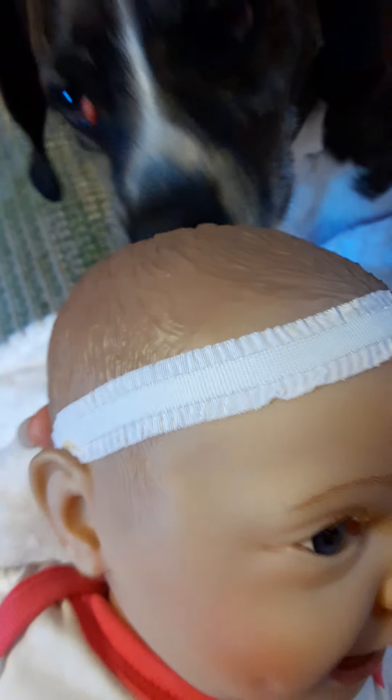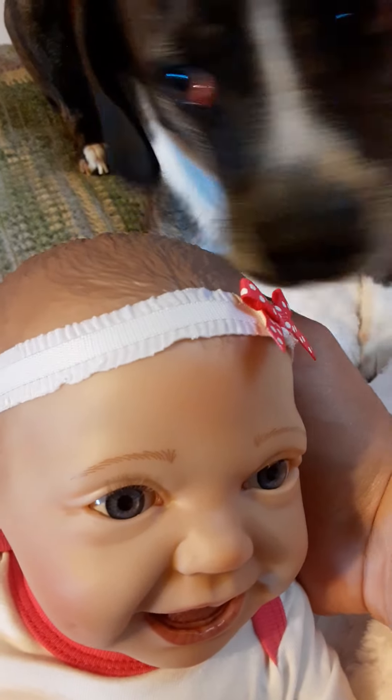She's got molded hair. Of course Gypsy's investigating — you giving the baby kisses? Yes, she is giving the baby kisses. You're kissing that baby!